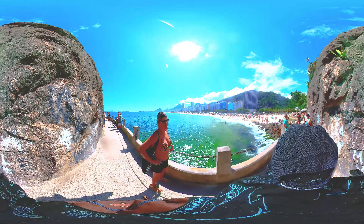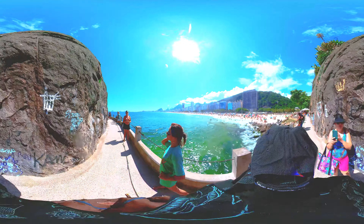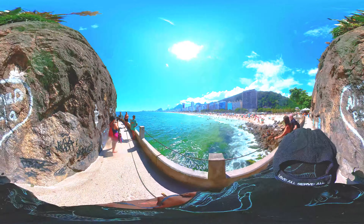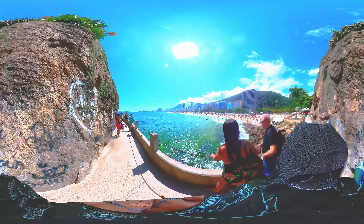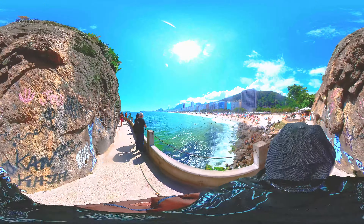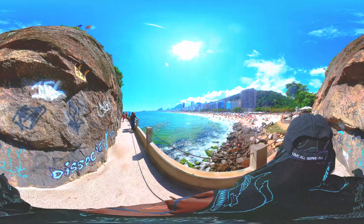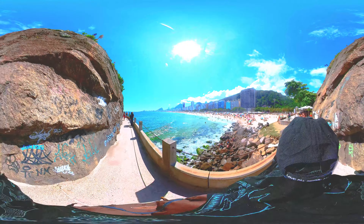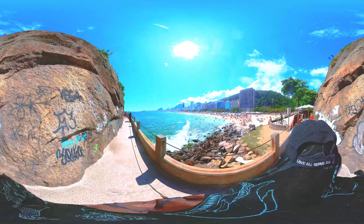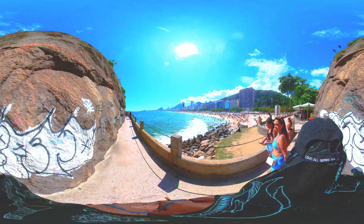Overall, Copacabana Beach is a must-visit destination for anyone traveling to Rio de Janeiro or Brazil. Its natural beauty, vibrant atmosphere, and rich cultural heritage make it one of the most iconic beaches in the world. Copacabana Beach is known for its lively atmosphere and beautiful scenery, and one of the things that makes it special is the iconic Brazilian bikini. The Brazilian bikini is a fashion statement that has become synonymous with the beach culture of Brazil.